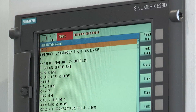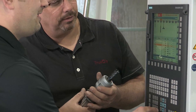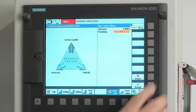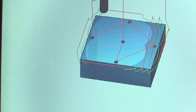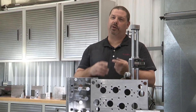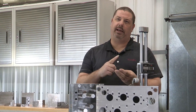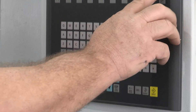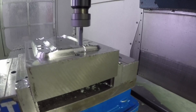The Sinumerik 828D keeps teaching us better ways. For example, a feature called Advanced Surface reduces the time it takes to cut a part. We can optimize production by controlling velocity, accuracy, and surface quality. For a given sequence, we can boost velocity if we don't need high accuracy.